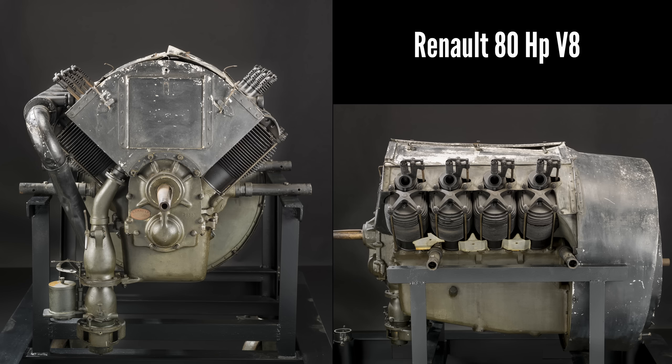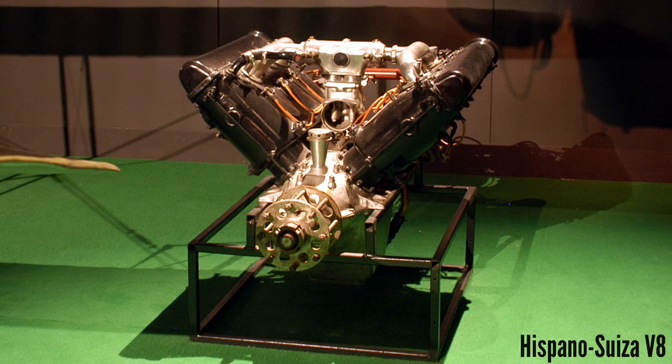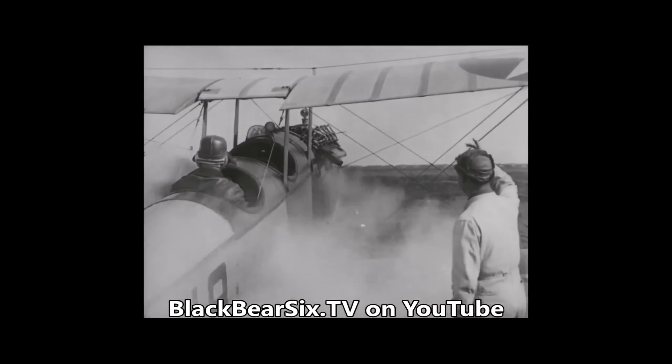It seemed to be the dawn of the V8 aero engine. Renault, Curtiss, Sunbeam Arab, and Hispano-Suiza were some of the companies to pick up the V8 design by World War I.